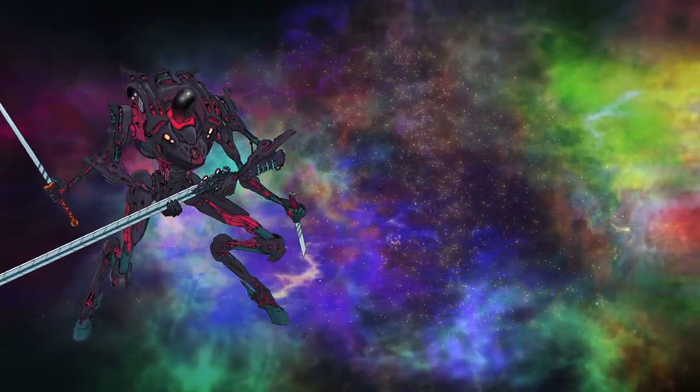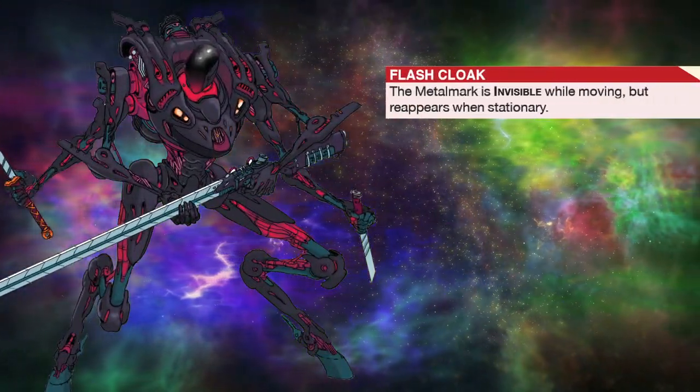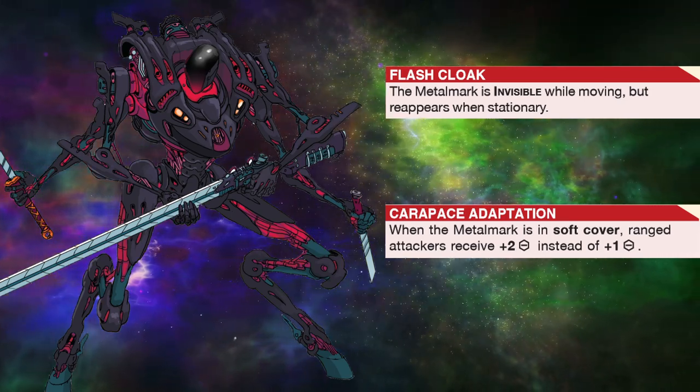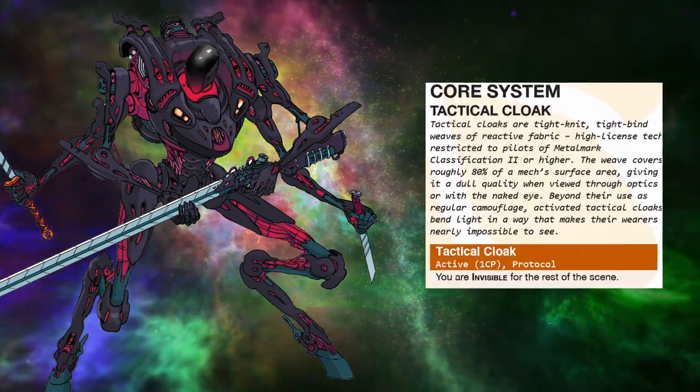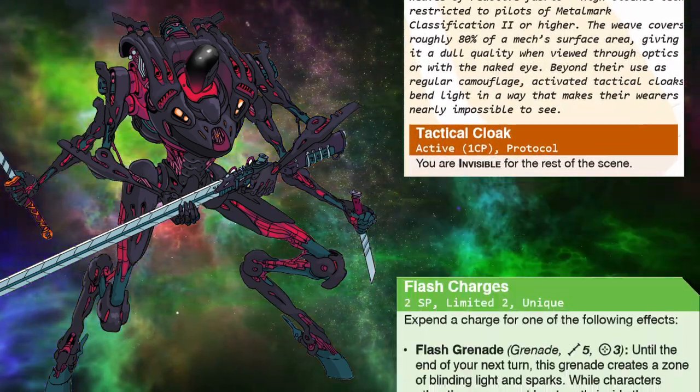With its flashback cloak, it's invisible when moving. With its carapace adaptation, it is hidden even in soft cover. Don't want to hide? Just use the tactical cloak and disappear! Use the flash charges and blind your enemies.